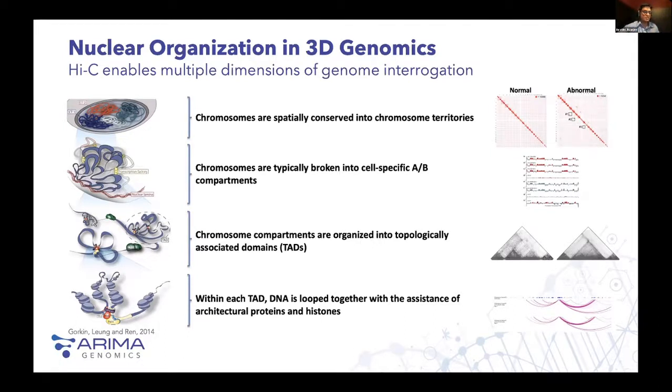The most basic element captured with Hi-C is chromatin loops, or DNA loops. Within each TAD, DNA is looped together with the assistance of architectural proteins and histones. Measuring these DNA loops can help characterize which regulatory elements are interacting with different promoter sites — those elements often drive expression or repression. When comparing these across cells or disease versus treatment, you can identify which non-coding regulatory elements led to a disease, and link them to target genes, helping researchers understand the mechanisms that drive gene expression rather than just looking at RNA-seq output.